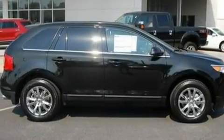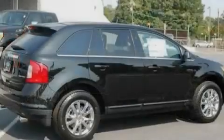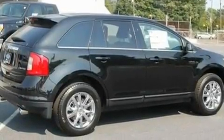Additional features include 18-inch wheels, privacy glass, a low-tire pressure indicator, an auto-dimming rear-view mirror, and a rear spoiler.